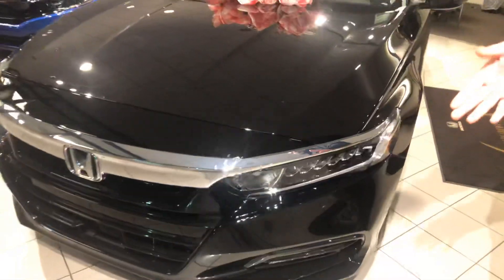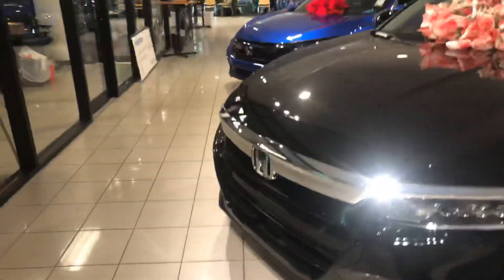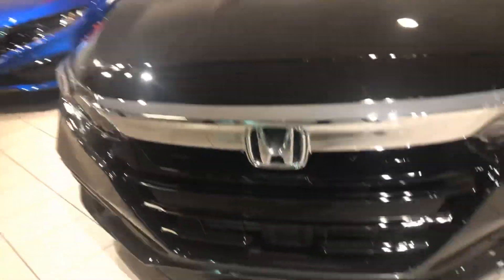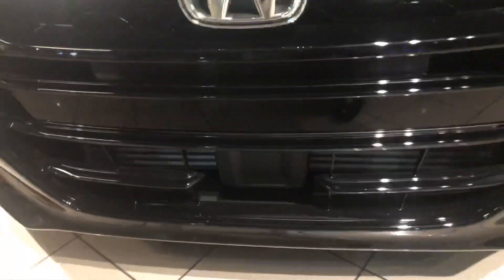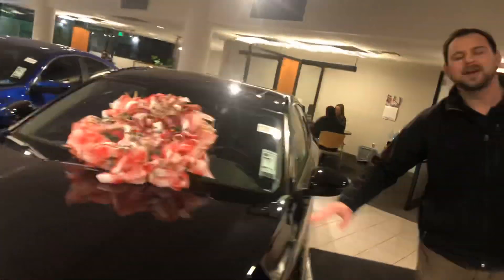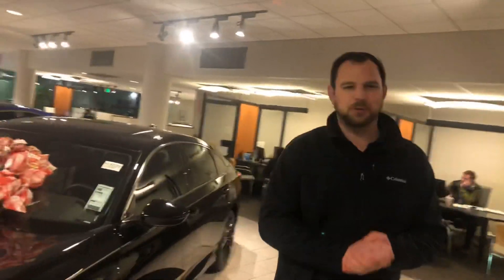One, you're going to get the LED full headlight. You're also going to have the LED running light and also the LED fog light. Also in the front, one of my favorite features is going to be the adaptive cruise control that actually adapts to the vehicle in front of you. So if the car in front of you slams on the brakes, so does this car. It's unbelievable. I want to show it to you in person.